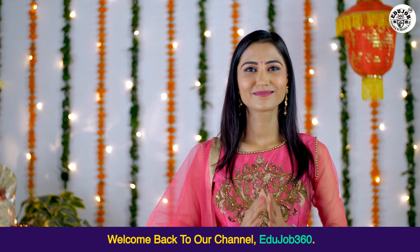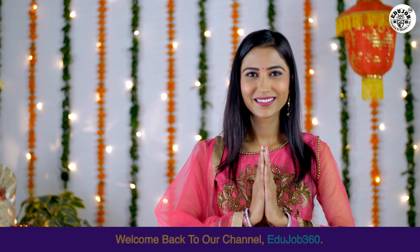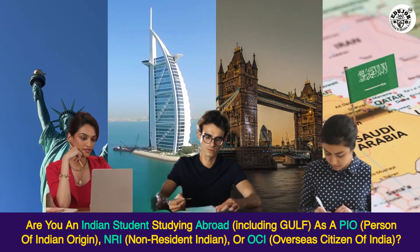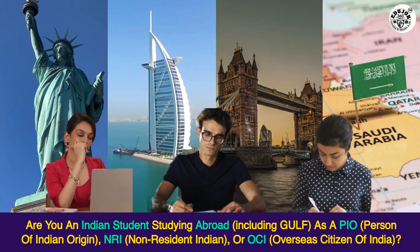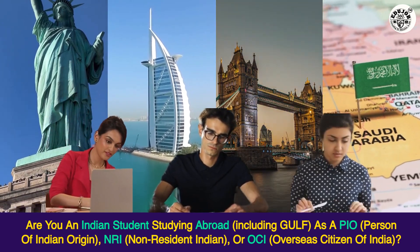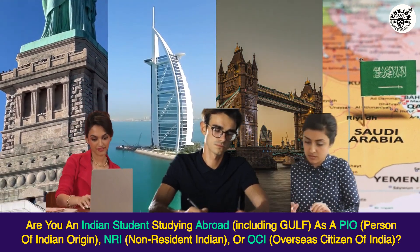Hello friends, welcome back to our channel EduJob360. Are you an Indian student studying abroad, including Gulf, as a PIO (person of Indian origin), NRI (non-resident Indian), or OCI (overseas citizen of India)?